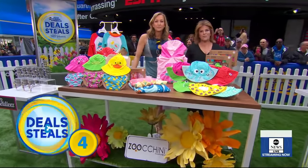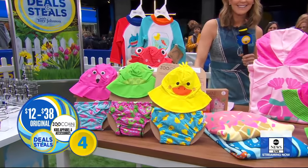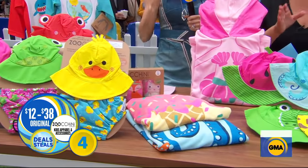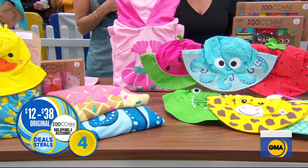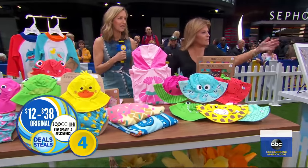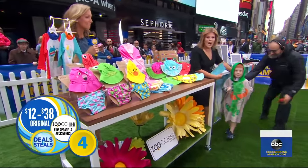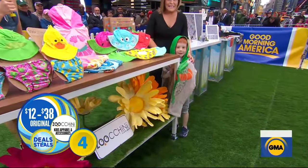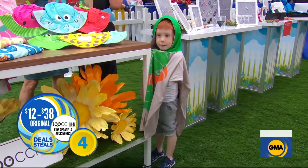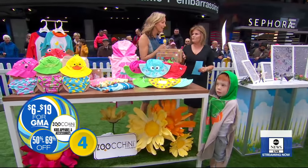Zucchini — this is heaven for kids, and it's also pretty fun for the parents because of these great designs. We've got our little unicorn hat, rash guards, diaper covers, ponchos. We've got little David over there — he's six years old and he's wearing one of the ponchos. So many adorable assortments. Normally $12 to $38, today they are slashed by up to 69% — everything is $6 to $19.